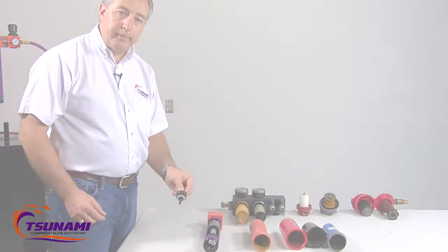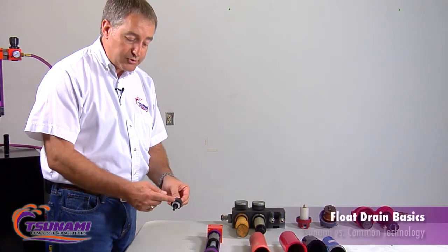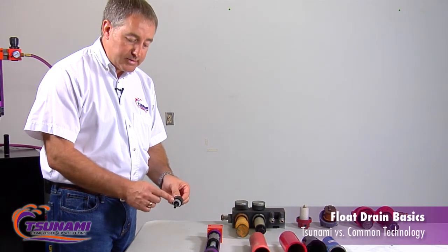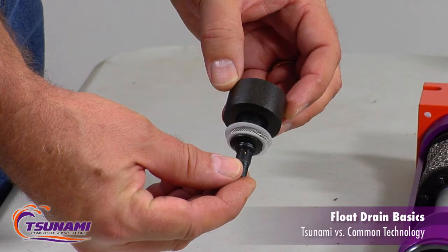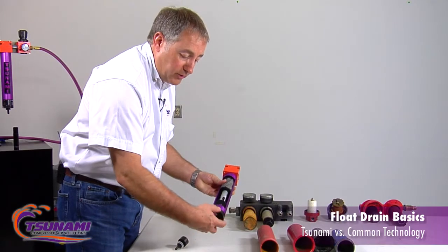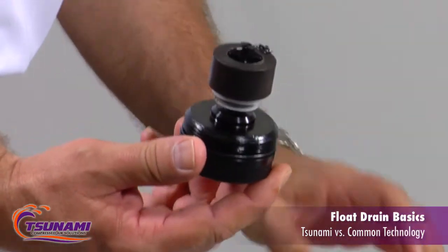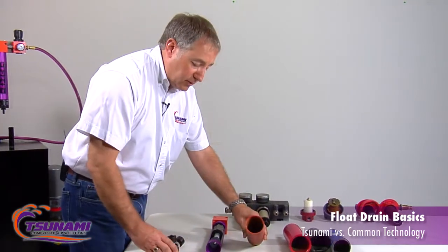One thing guaranteed about a float drain: it will fail — it's just a matter of time. What normally fails is garbage, rust, and debris that gets inside the screens and up into the workings of the valve. Since they do fail, you need to design your system so that if it does fail, within a matter of seconds you can take it out and replace that drain.